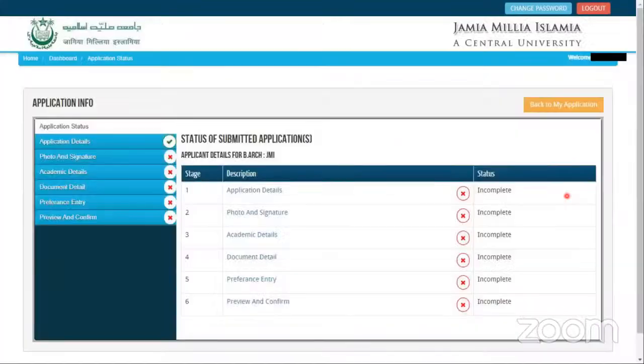Once you select B.Arch, you can agree to the various conditions stated. There are six steps in the application. First is the application details where you provide your personal details. Second is uploading photographs and signatures. Third is providing your academic details. Fourth is uploading the required documents. Fifth is the preference selection — we will come to what preference means and the various kinds of seats.